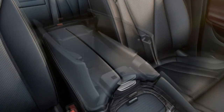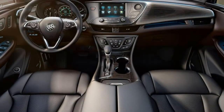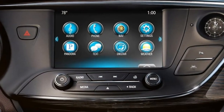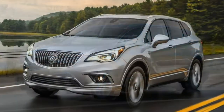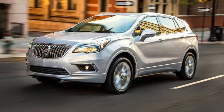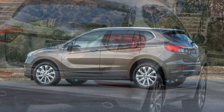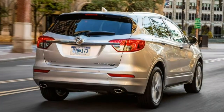Trim Levels and Features: The 2018 Buick Envision is a mid-size crossover SUV with seating for 5. There are 5 trim levels offered, starting with the base Envision trim. It is only available as front-wheel drive and comes with a 2.5-liter 4-cylinder engine producing 197 horsepower and 192 lb-ft of torque. All-wheel drive can be added to the Preferred and Essence trims. The Premium and Premium 2 trims have all-wheel drive as standard and come with a turbocharged 2.0-liter engine producing 252 horsepower and 260 lb-ft of torque. All Envisions use a 6-speed automatic transmission.